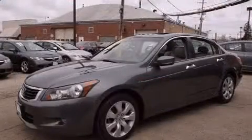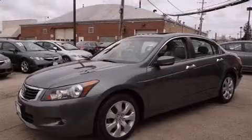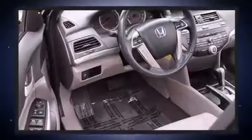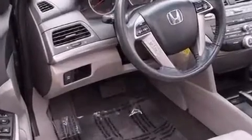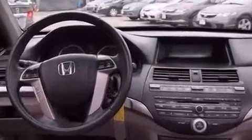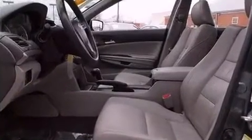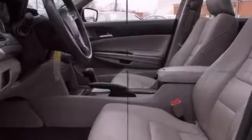Honda infused the interior with top-shelf amenities such as one-touch window functionality, heated seats, and remote keyless entry. Audio features include a CD player with MP3 capability and seven speakers, enhancing the audio experience throughout the interior.